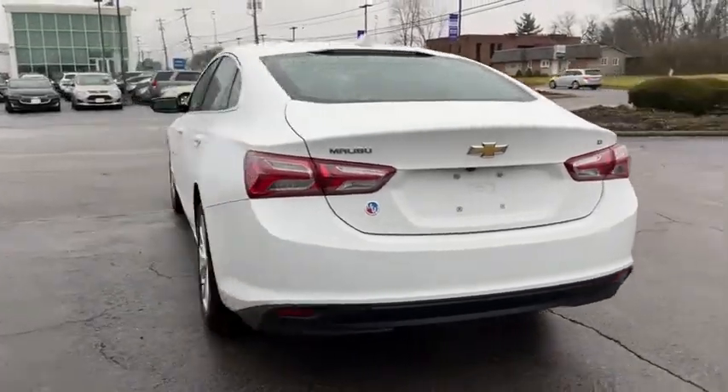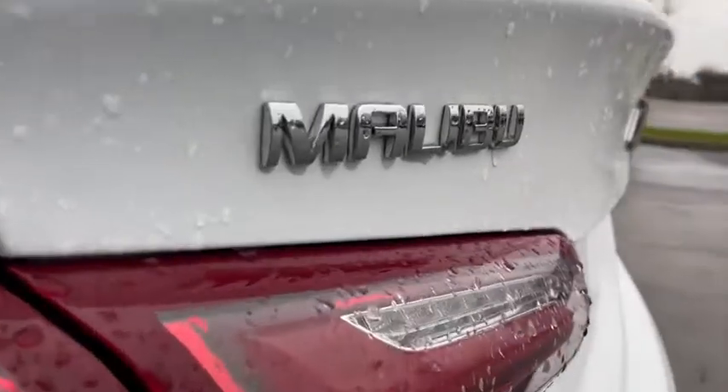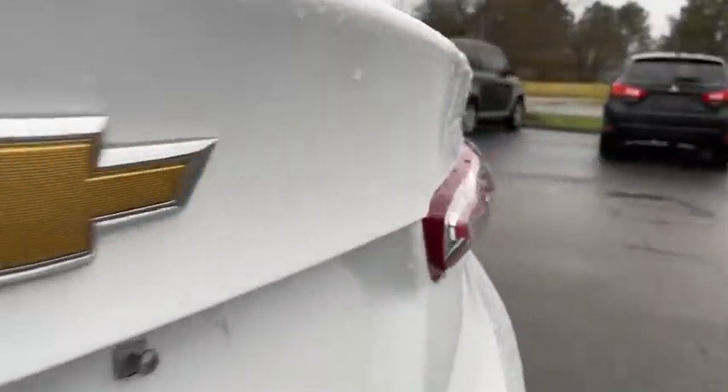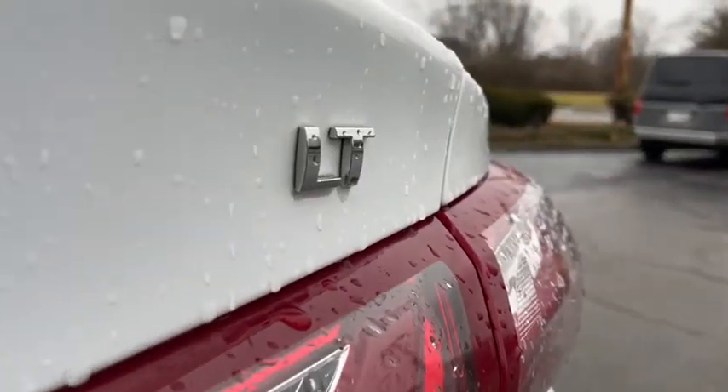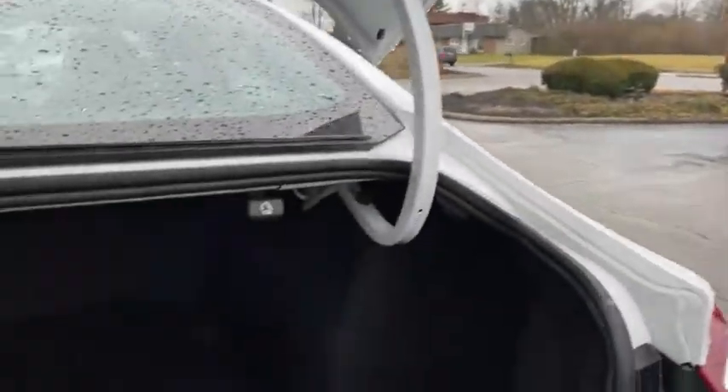Keyless entry, remote engine start, backup camera, steering wheel audio controls, anti-lock braking system, stability control, traction control, Bluetooth, adjustable steering wheel, cruise control, floor mats, four-wheel disc brakes.